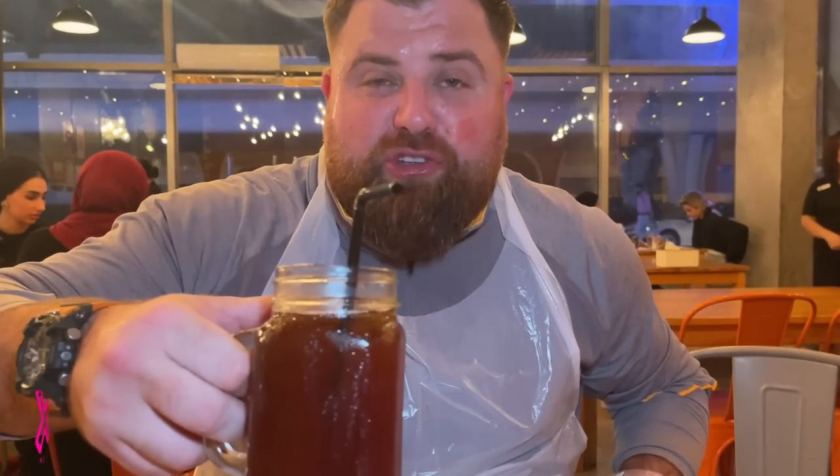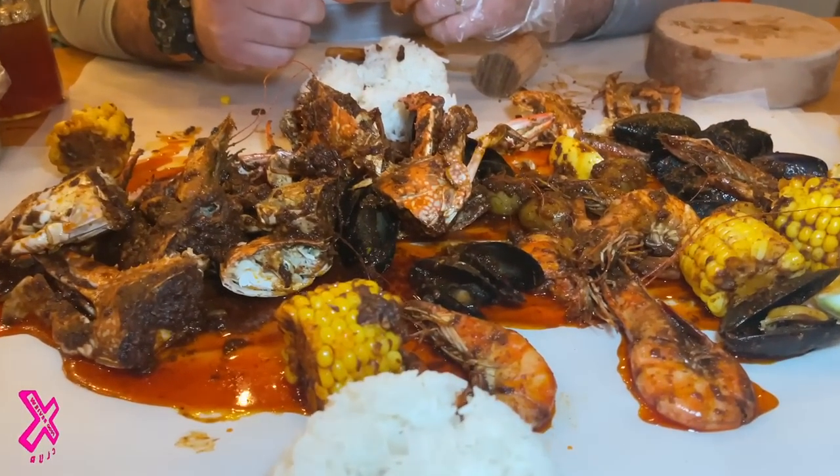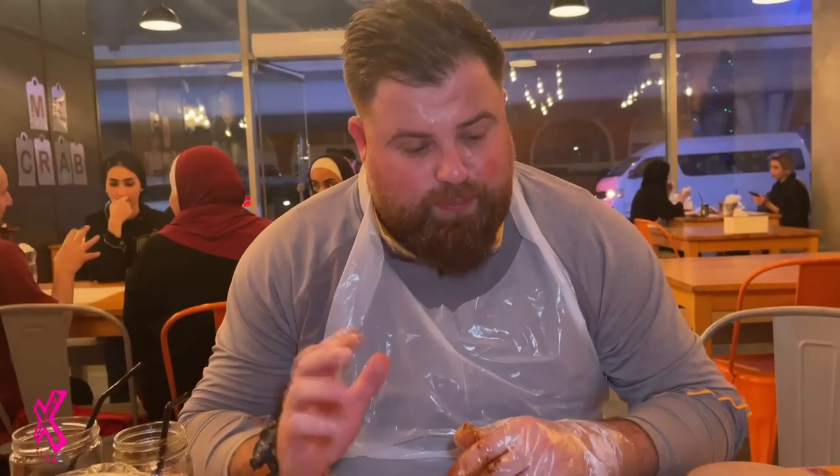You get an apron, you get gloves, and a free drink. We went for peach tea — Jess has peach tea as well. Unfortunately I wasn't allowed Fanta, just banned me. This is a real hidden gem. What a table of food! Could you imagine coming with six, seven, eight people, all with one of these massive spreads? That would be incredible.